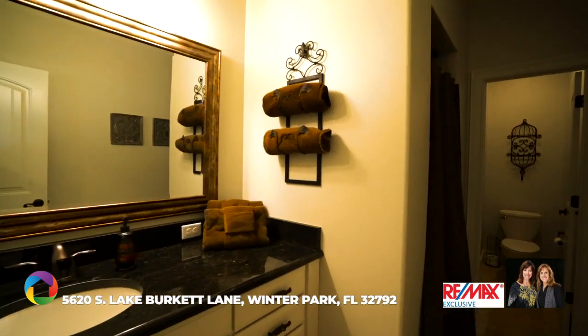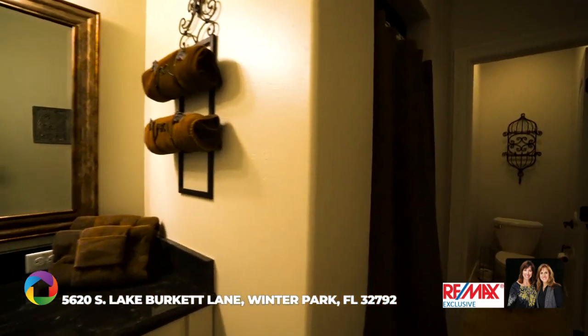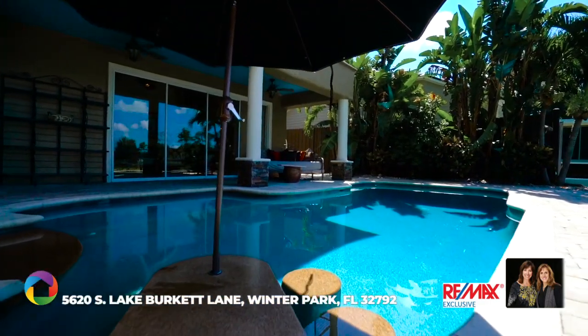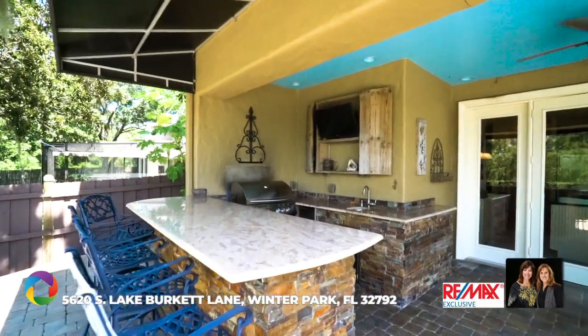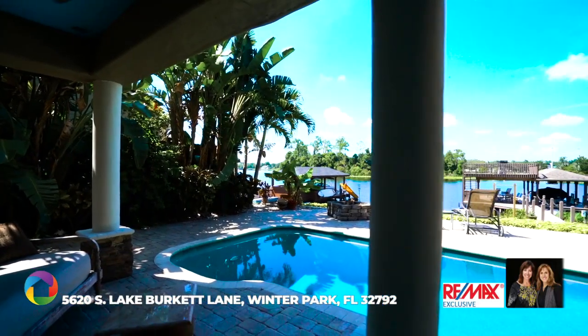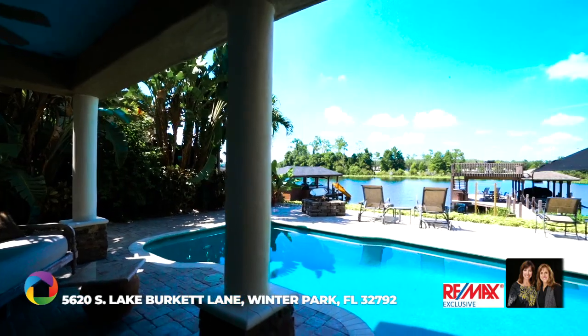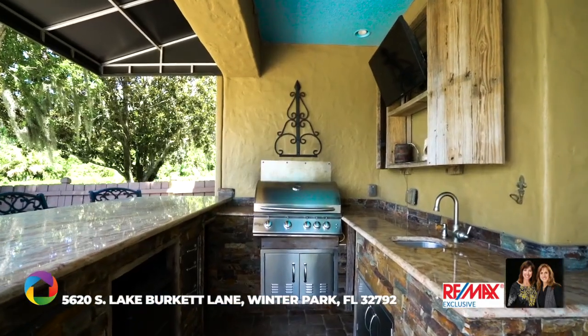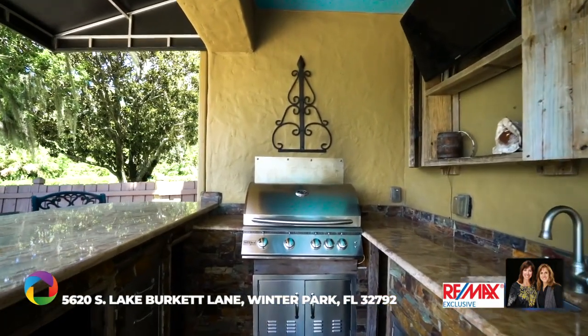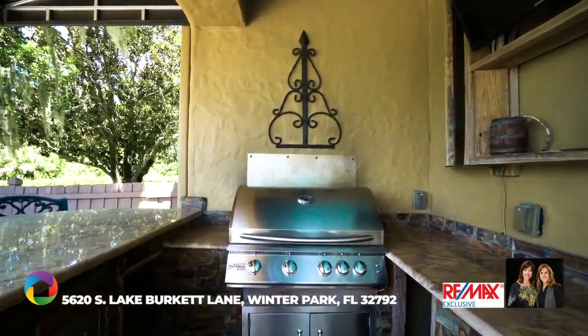Two more bedrooms, a full-size bath, and laundry room complete the upstairs. The outdoor patio with its amazing eight-foot deep salt pool with built-in bar and spa, including a poolside fire pit, is perfect for entertaining or just enjoying the tranquility. The built-in summer kitchen offers a gas grill and covered bar top seating as you enjoy your pool and lakefront views.